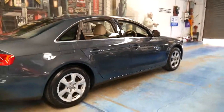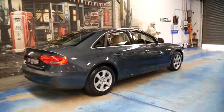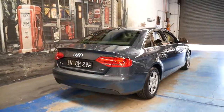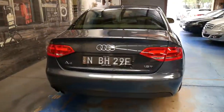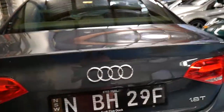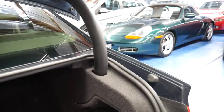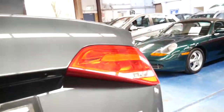It's got the 1.8 litre turbo engine with 118 kilowatts. I think it represents incredible value for money, especially when it's got just 62,000 kilometres. It's got a very good service history to it.